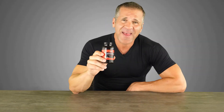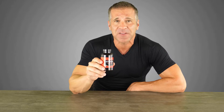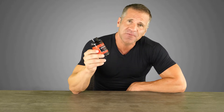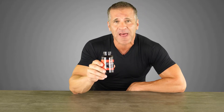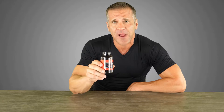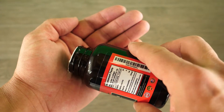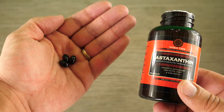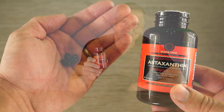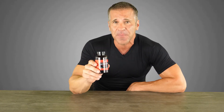Astaxanthin comes from algae, shrimp, lobster, crab, and salmon, and it is incredible for your health. This vegan product is made from the microalgae Haematococcus pluvialis — carefully extracted and converted into a convenient capsule form to give you a concentrated dose quickly and easily. The 10 milligram concentrated soft gel — you just take one every day with any meal, designed to enter the body along with your meal nutrients.